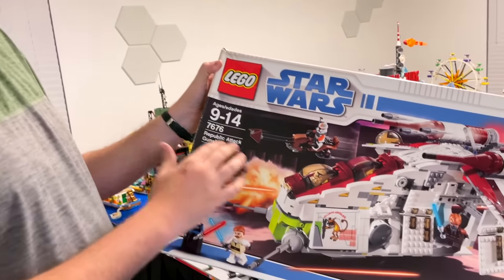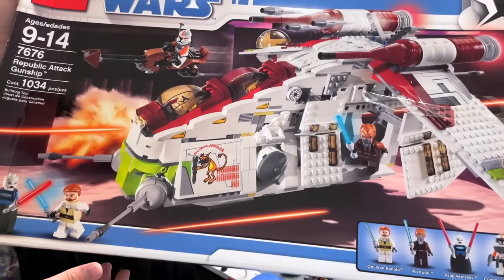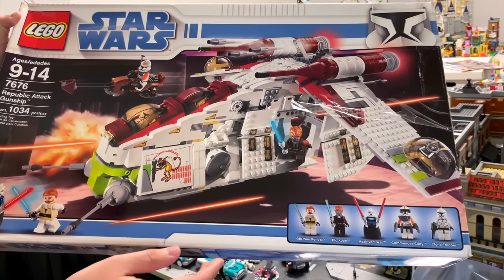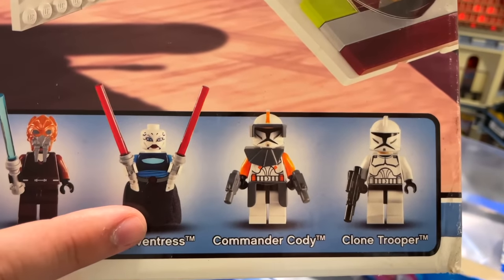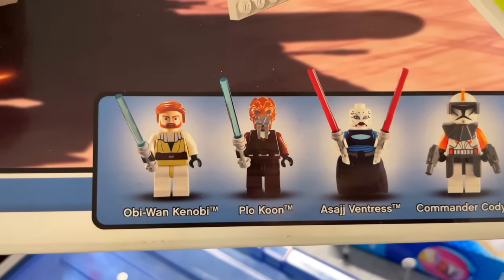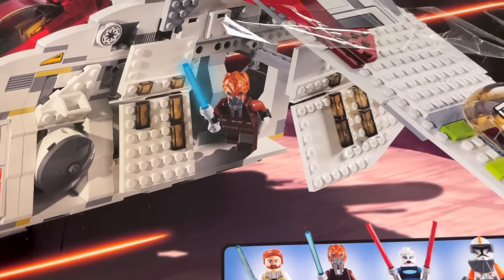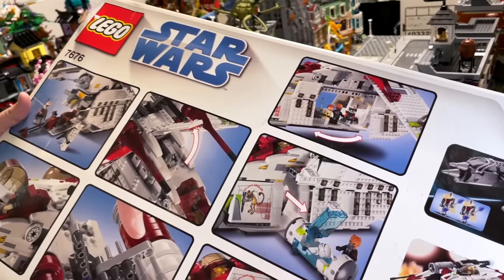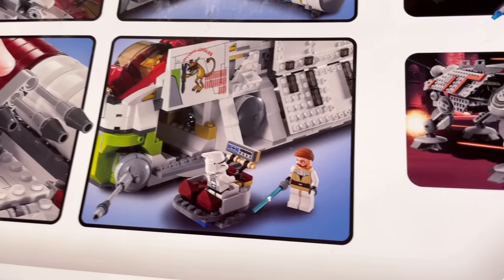So this is a legendary set — 7676, Republic Attack Gunship. This one's super cool. I already built this one when we got the set, but of course it comes with Phase 1 Commander Cody, Asajj Ventress — they've got the curved lightsaber hilts — Plo Koon, which was super cool with a really interesting plastic mold going on, Obi-Wan and another clone trooper. Really cool set. I think this one's kind of my favorite rendition of the Republic Gunship.